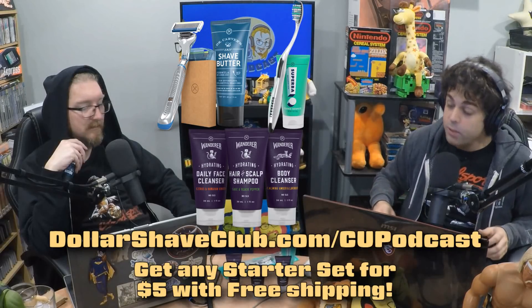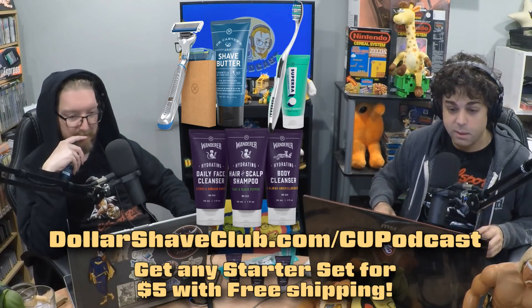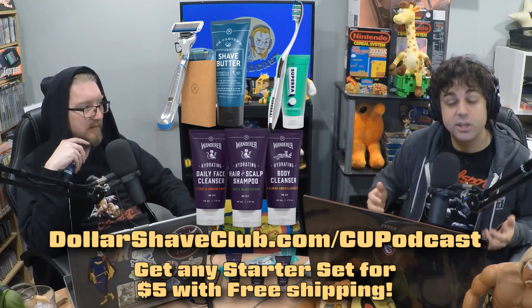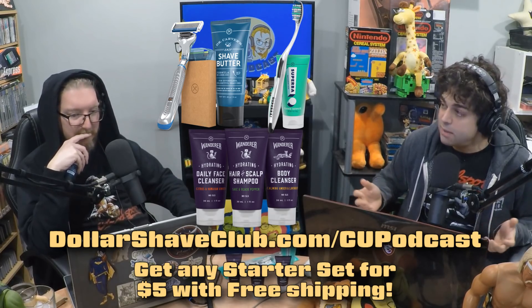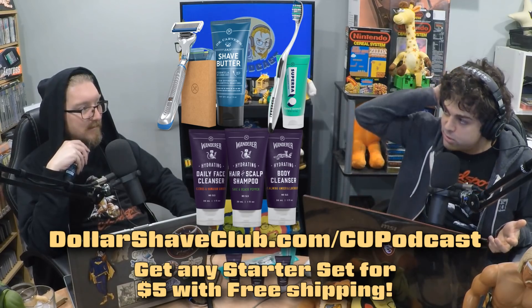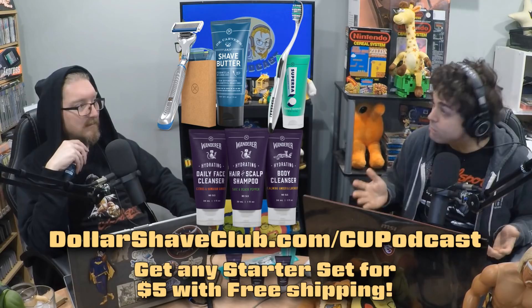We are proud to be partnering with Dollar Shave Club. And we all have our everyday grooming routines — from showering to brushing our teeth to, yes, shaving. I shave every day, just about. I like using the nice shampoo, nice conditioner for my floofy hair. That's my routine. What do you do, Ian?